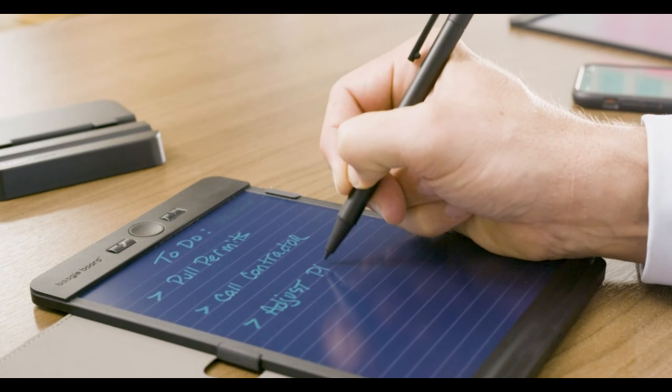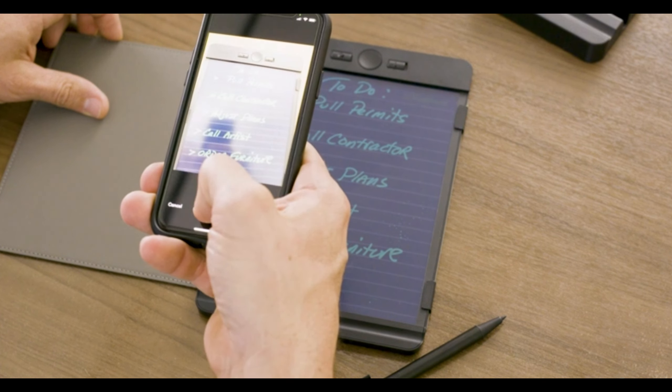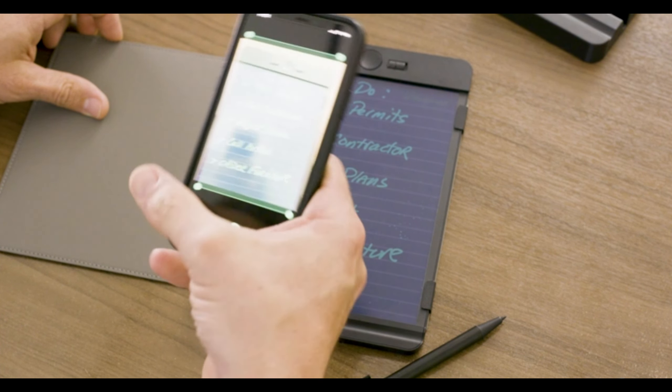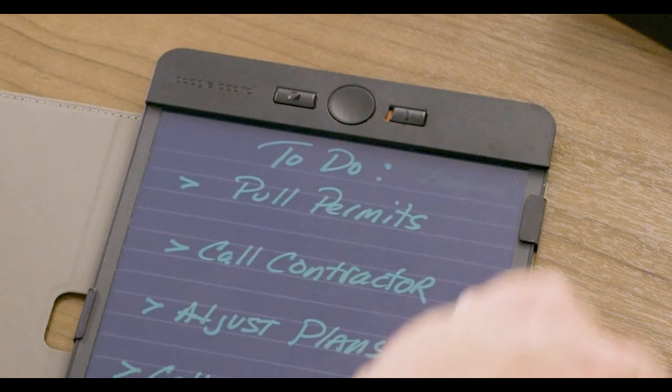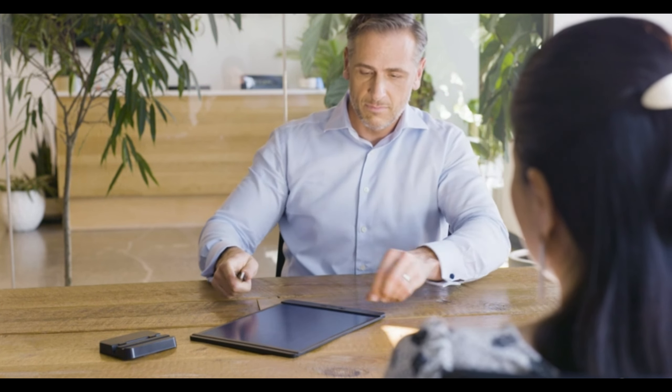For the eco-conscious note-takers, we have the Boogie Board Blackboard Note Size Reusable Notebook. It's an innovative and environmentally friendly alternative to traditional paper notebooks. You can jot down notes, sketches, or ideas just like with pen and paper, and then erase and start fresh with a single touch. It's perfect for reducing paper waste and staying organized.